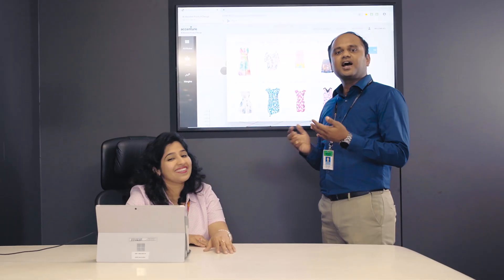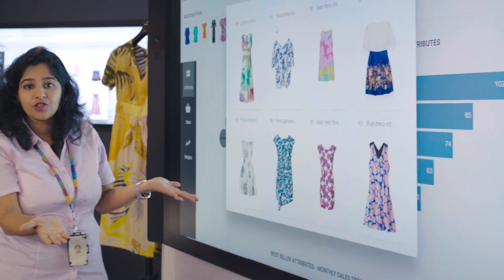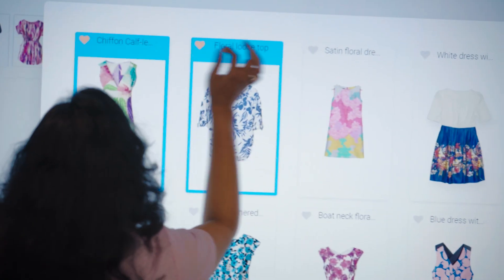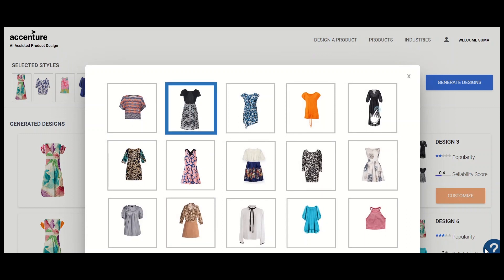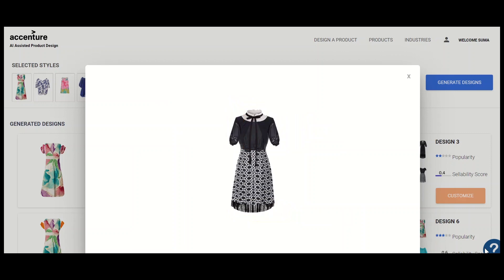Here is Sakshi, who is our R&D Lead, working on a really cool project. This dress is actually created by AI, and let me show you how. This is a canvas laid out for the designer to pick up some design inspirations from popular apparel sales and give it to the AI engine to generate something new and inspiring.